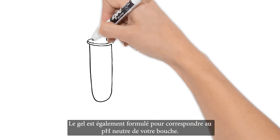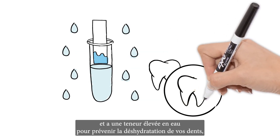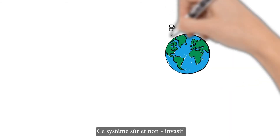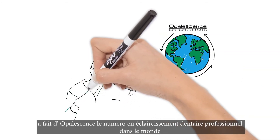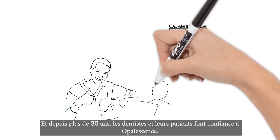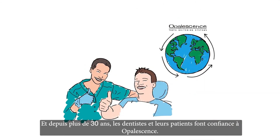It's also formulated to match the neutral pH balance of your mouth, and has high water content to help prevent your teeth from dehydrating, which in turn reduces shade relapse. This safe, non-invasive, and effective whitening method is what has made Opalescence teeth whitening the number one professional teeth whitening brand on the planet for over 30 years, trusted by dentists and patients alike.